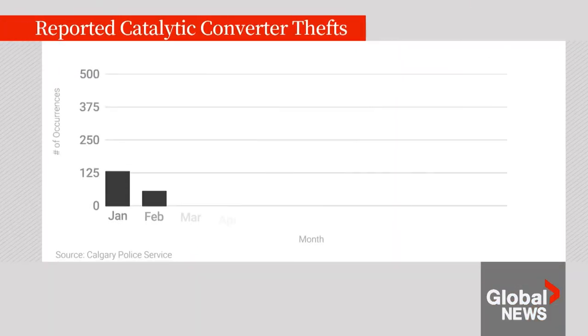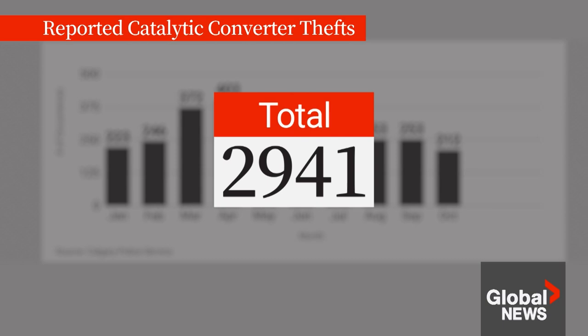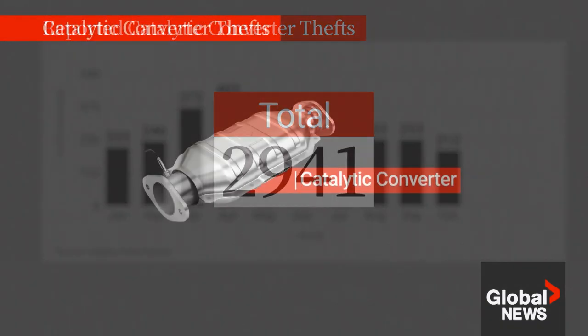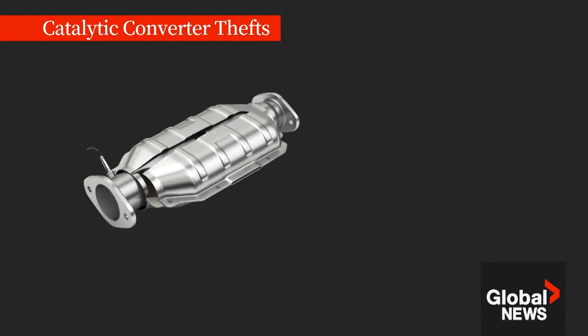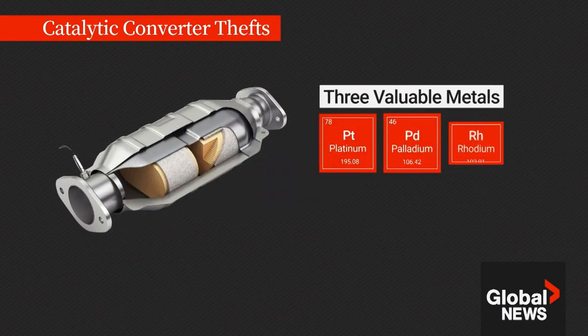Each month hundreds of catalytic converters are reported stolen to Calgary police, totaling almost 3,000 between January and October of this year. It's what's inside that makes it worthwhile for thieves — three valuable metals: platinum, palladium, and rhodium.